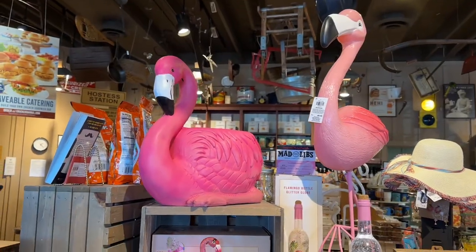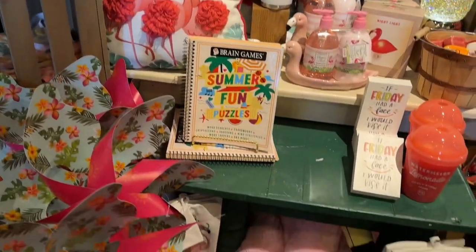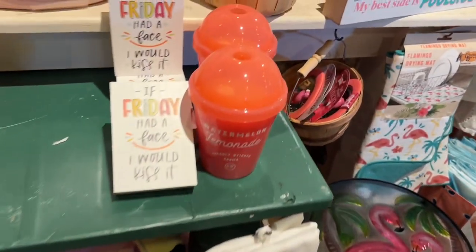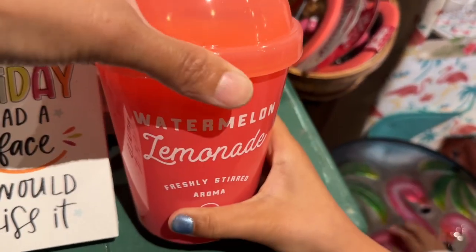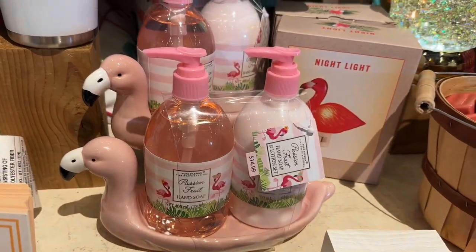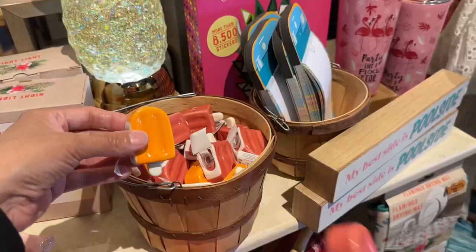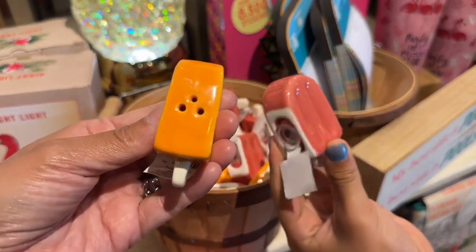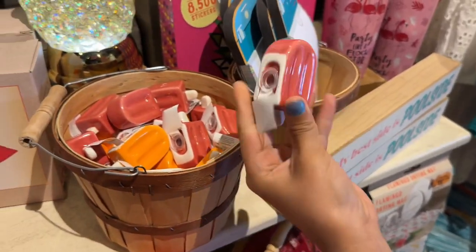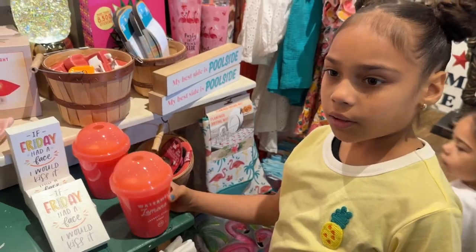And this is the flamingo theme — they have pillows, mugs, and tumblers. They also have this watermelon lemonade candle scent, which is very nice. They have that pineapple globe. And this is a cute salt and pepper shaker, and it comes in different colors — they got pink and orange.